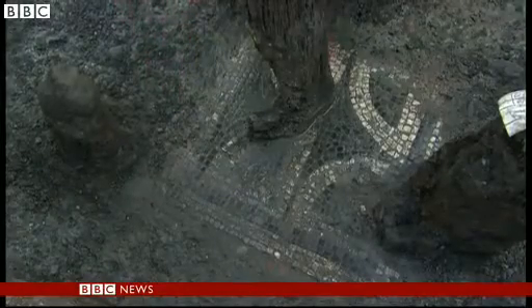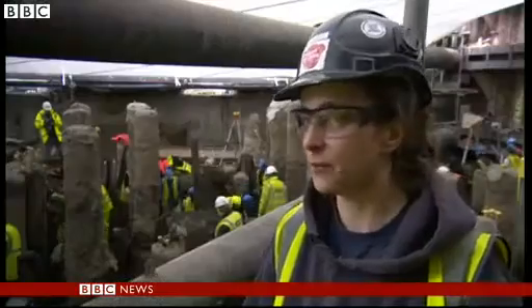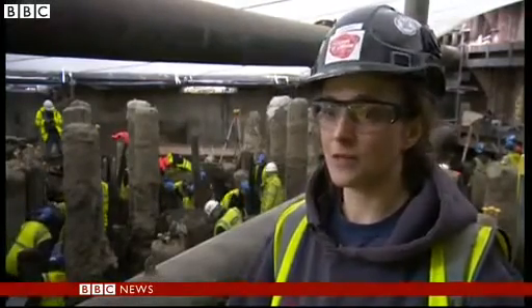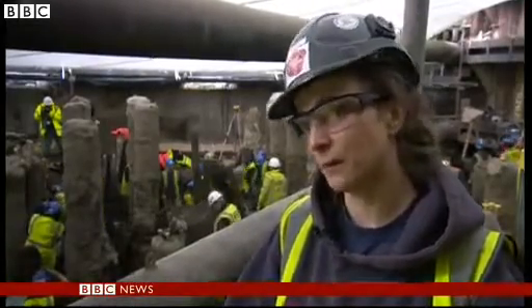It's actually one of our largest excavations ever conducted in the city. Some of it's very complicated timber structures that need very careful cleaning and recording. We can't do our job quickly because we have to make a meticulous record of what we're finding as we go along.